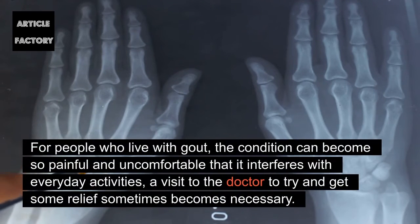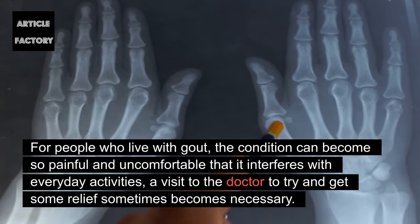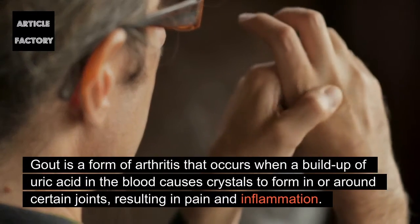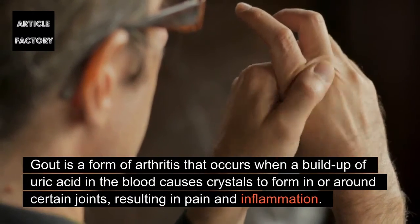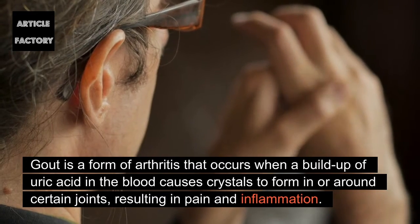For people who live with gout, the condition can become so painful and uncomfortable that it interferes with everyday activities, and a visit to the doctor to try and get some relief sometimes becomes necessary. Gout is a form of arthritis that occurs when a buildup of uric acid in the blood causes crystals to form in or around certain joints, resulting in pain and inflammation.